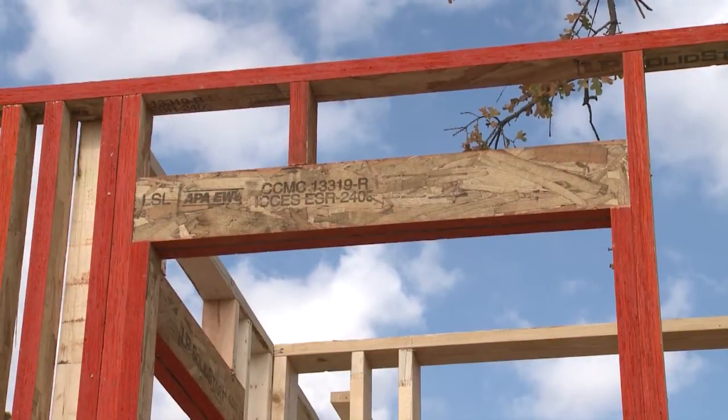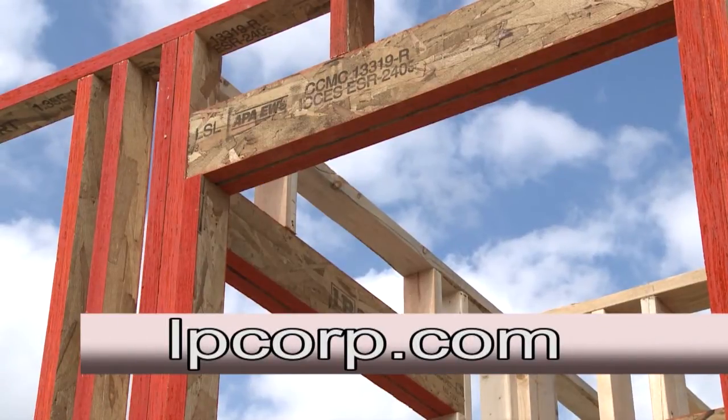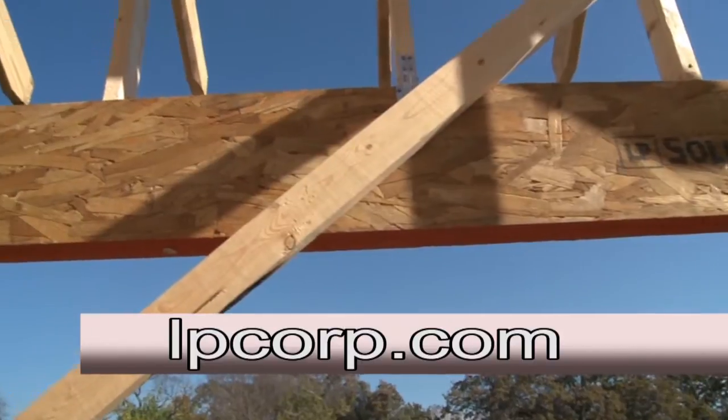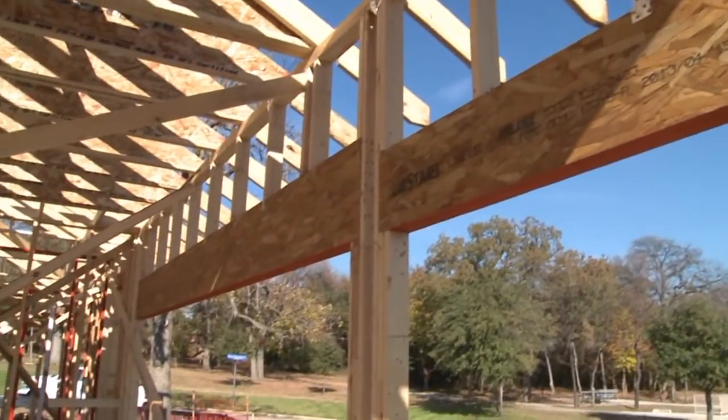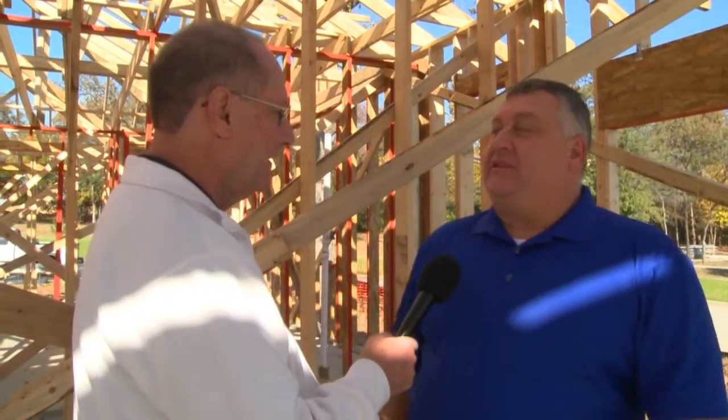You know, as time goes on, you'll see a lot of the studs in this house are dimensional lumber. I challenge you to find a straight one, and as a builder, you know how tough that is. Well, with the LSL, you don't have to worry about that. It's engineered to be straight. And in some of these rooms, it's a 12-foot tall straight piece of lumber.